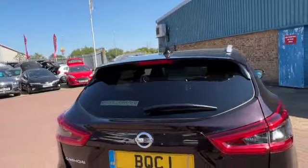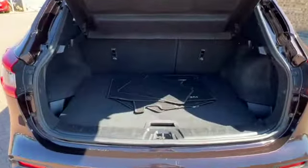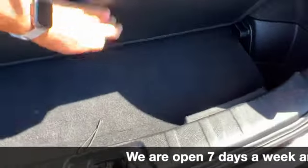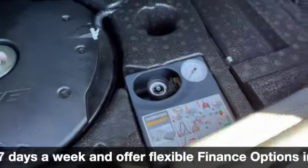You've got a boot spoiler integrating your third-level brake light, parcel shelf, tailored mats, and some really handy storage options in the boot. Underneath there you've got your Bose system and also your inflation kit.